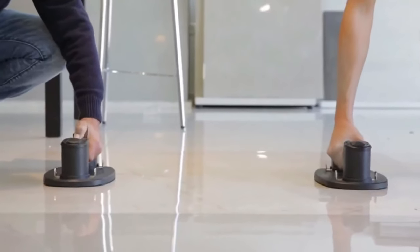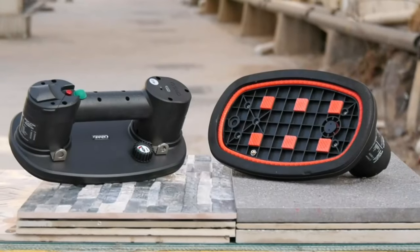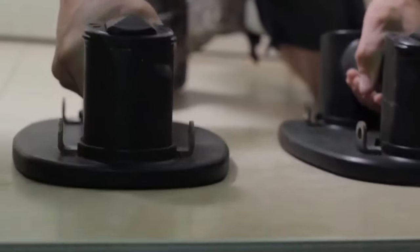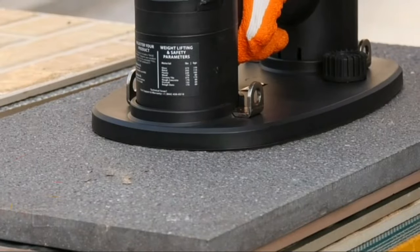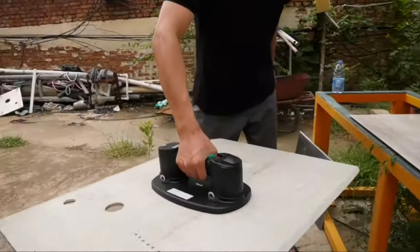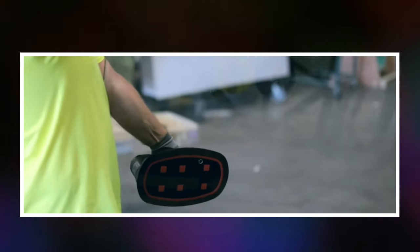Grabo Pro Lifter — a revolutionary tool that will transform the way you handle materials. Presenting on the screen is an electric suction cup equipped with a vacuum pump and an intelligent internal system. The digital display provides all the essential data you need. This remarkable device boasts a load capacity of 170 kg, allowing you to work with metal, glass, ceramics, wood, plastic, and more. A fully charged battery provides 900 cycles or 90 minutes of uninterrupted work. At a price of $300, tested and approved by professionals from around the world, its reliability and effectiveness are undeniable.